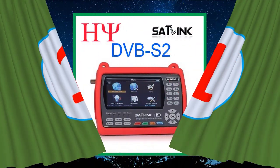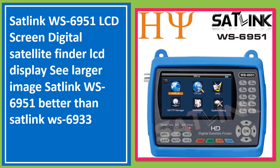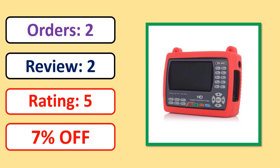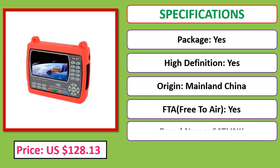Number 1: Satlink WS-6951 LCD Screen Digital Satellite Finder with LCD display — better than the Satlink W series. Check the description below for the product link, price, and specifications.